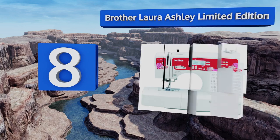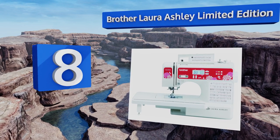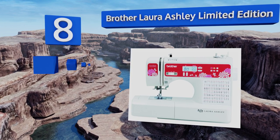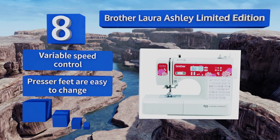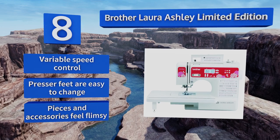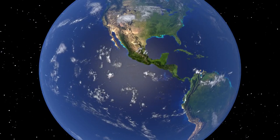Coming in at number eight, the Brother Laura Ashley Limited Edition features a convenient start/stop button to help you quickly accomplish your home decorating projects. It comes with an extra-wide table suitable for work on window dressings or bedspreads, offers variable speed control and easy-to-change presser feet. However, the pieces and accessories feel flimsy.